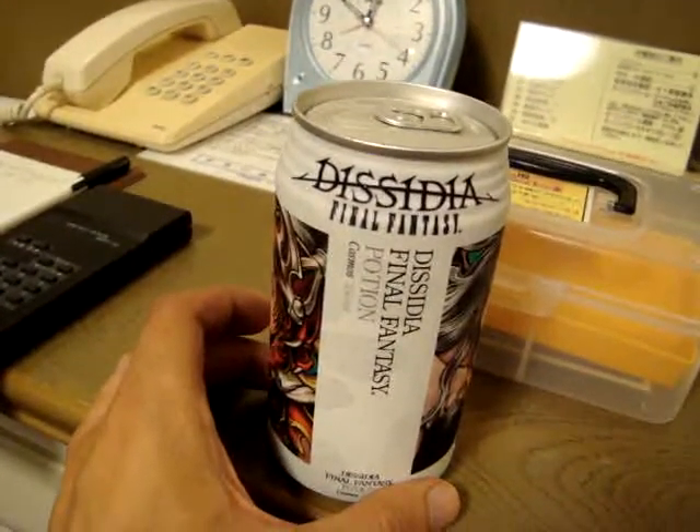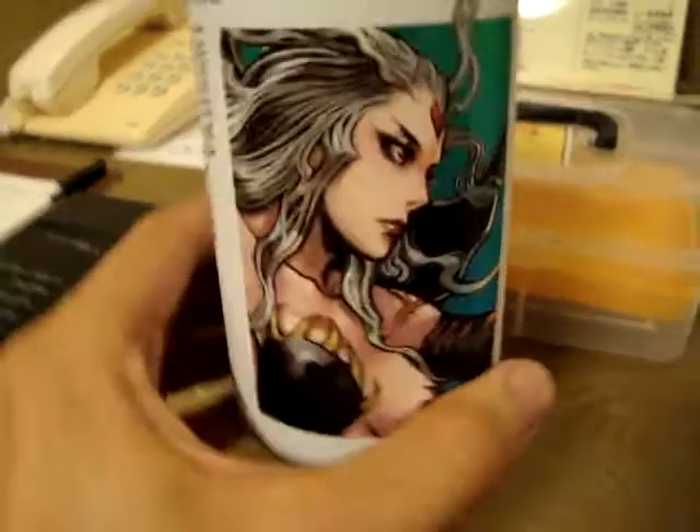Alright, this is the Sadia Final Fantasy Potion. It's pretty freaking awesome looking. And it looks pretty freaking good.